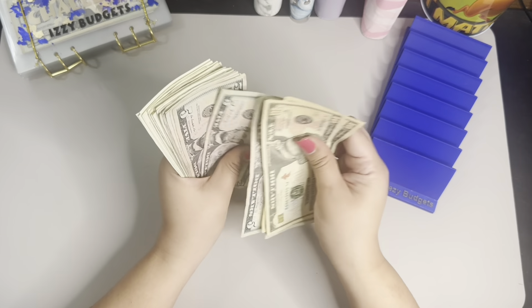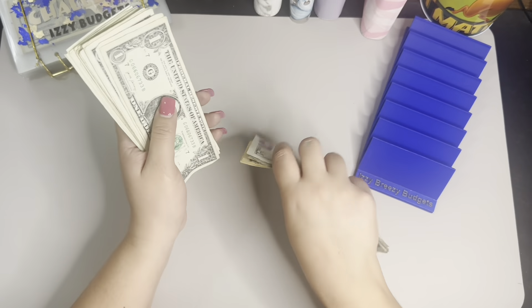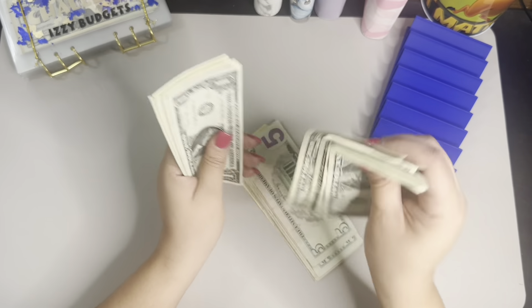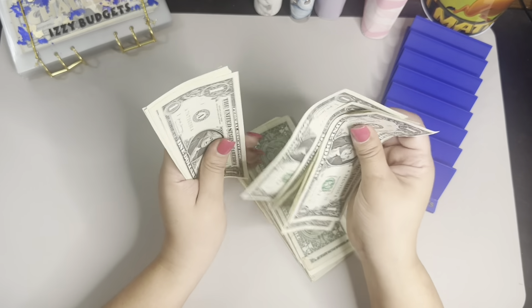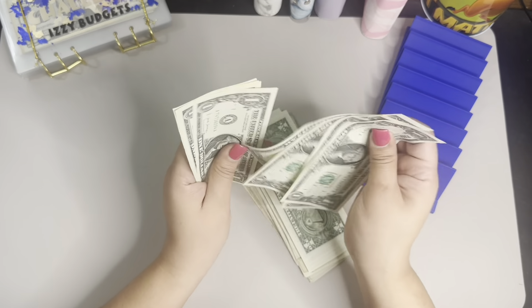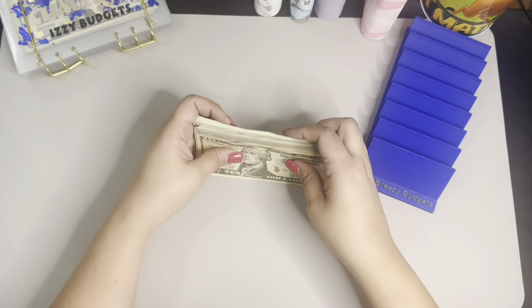Let me recount: $10, $20, $25, $30, $35, $40, $45, $50, $55, $60, $65, $70, $75, $80. And then $81 through $89, $90. $91 through $98. $100, $101 through $108. Yep, that's correct — $108, guys.